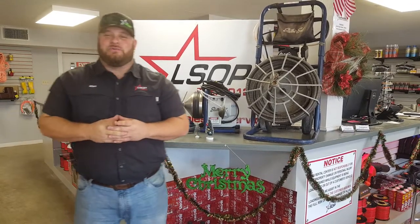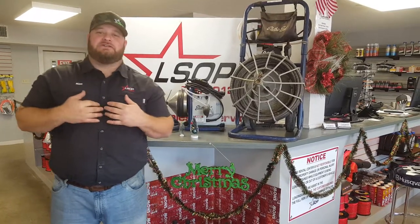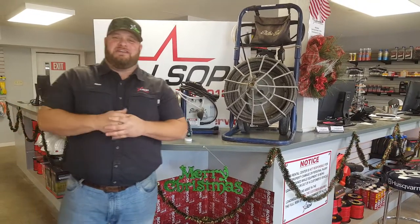Hey guys, Ken Krieger here with Lone Star Outdoor Power. We're coming to you back here on Saturday's Spotlight. It's been one week since Thanksgiving and our little company learned a lot about the holiday season this past week with some of the requests we got from family being over.